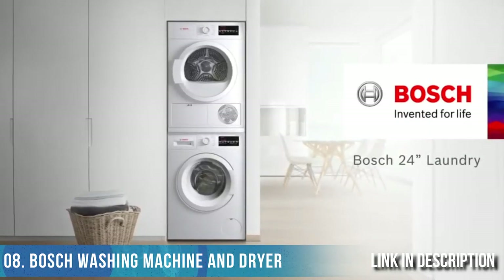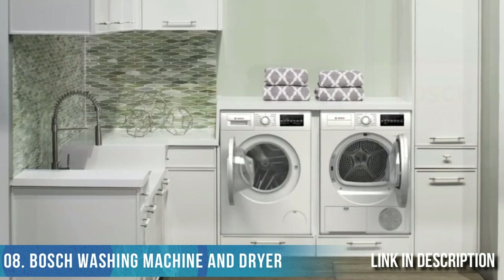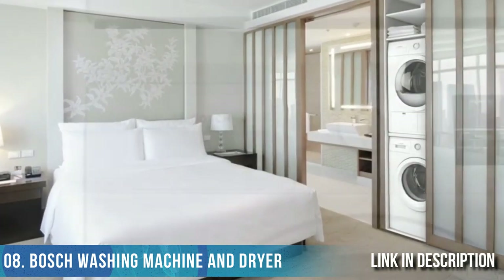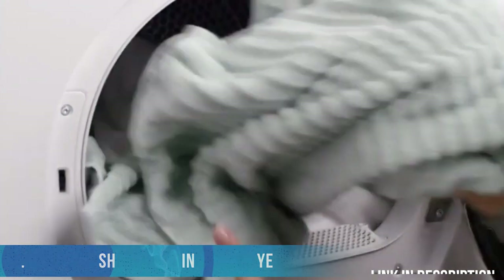Get Bosch quality in a complete compact laundry solution. Condensation drying eliminates the need for external venting, allowing for flexible placement possibilities limited only by your imagination. Energy Star rated for efficiency and with a surprisingly large capacity — enough to hold up to 18 bath towels — this is a laundry pair invented for your life.